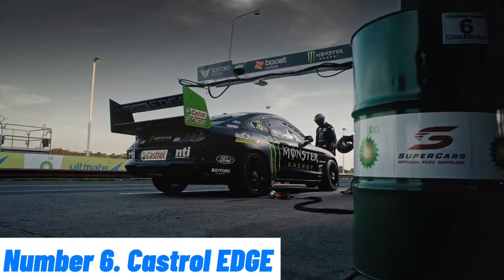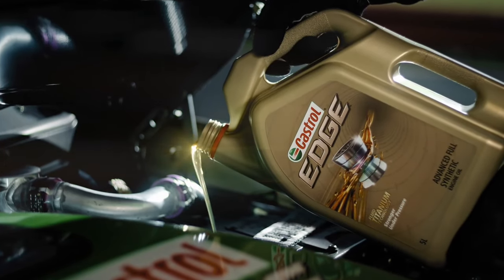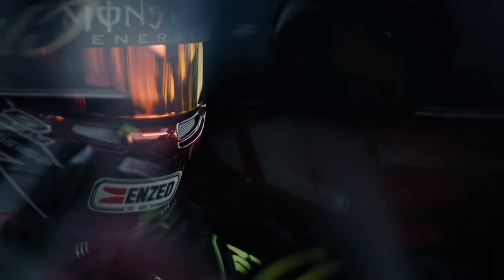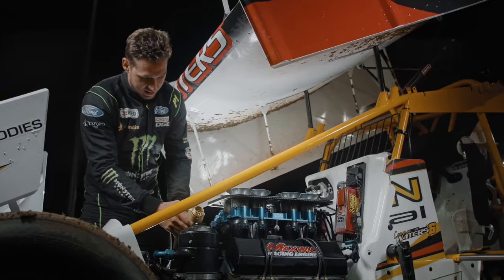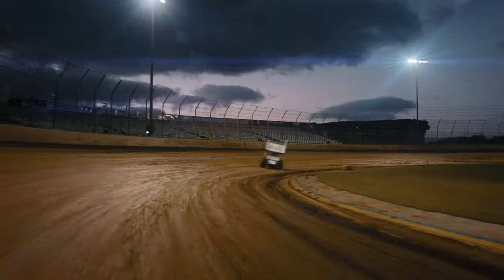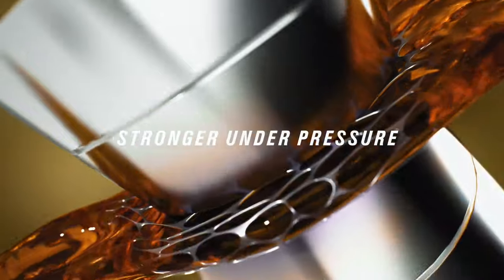Castrol EDGE is a premium full synthetic motor oil engineered for drivers who demand the best performance and protection for their vehicles. Formulated with fluid titanium technology, it transforms under pressure to become stronger, reducing friction and maximizing engine performance. This advanced oil provides superior wear protection, extending the life of your engine and maintaining peak efficiency even under the most extreme driving conditions.